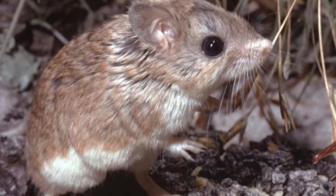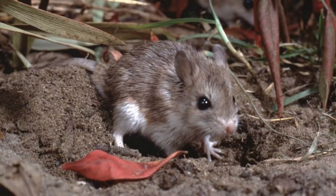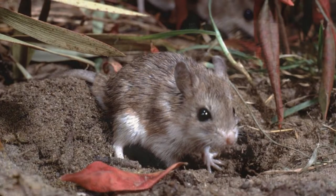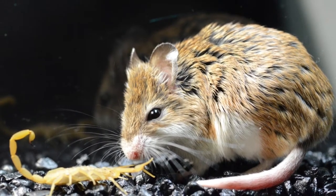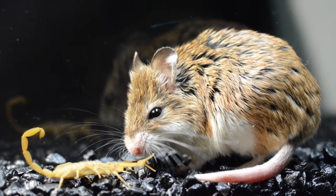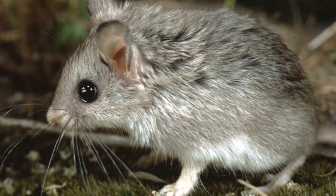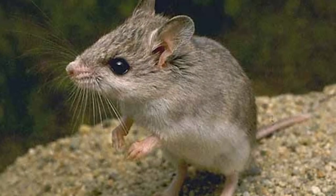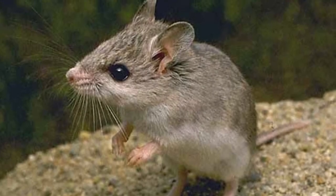Some of these mice are only about the size of a pencil. These mice are fairly aggressive predators. They have at least six vocalization sounds to communicate with each other. Grasshopper mice also have an impressively high pain tolerance.